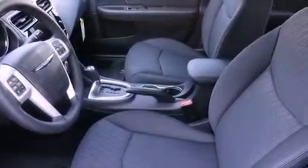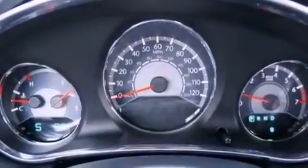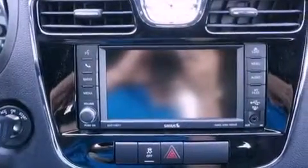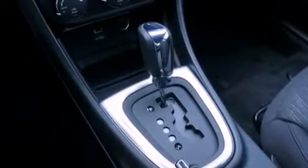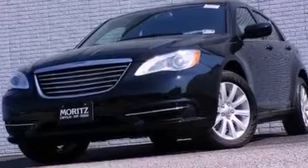The following features are also included: a multi-function display, solar control glass, cruise control, a leather wrapped steering wheel, performance tires, a sentry key theft deterrent system, an illuminated driver's side vanity mirror, an anti-lock braking system, air conditioning, and an auxiliary power outlet.